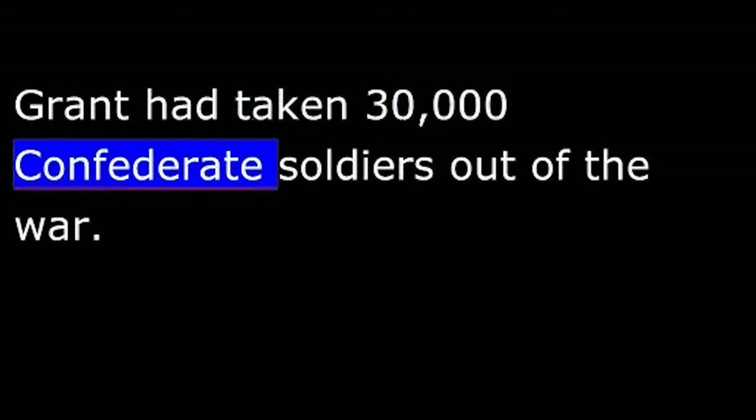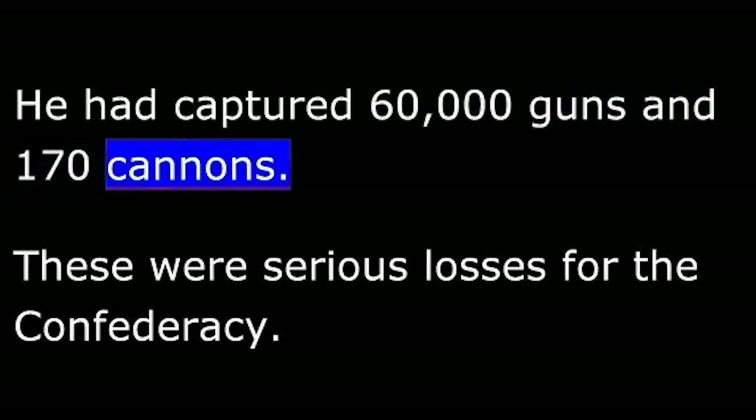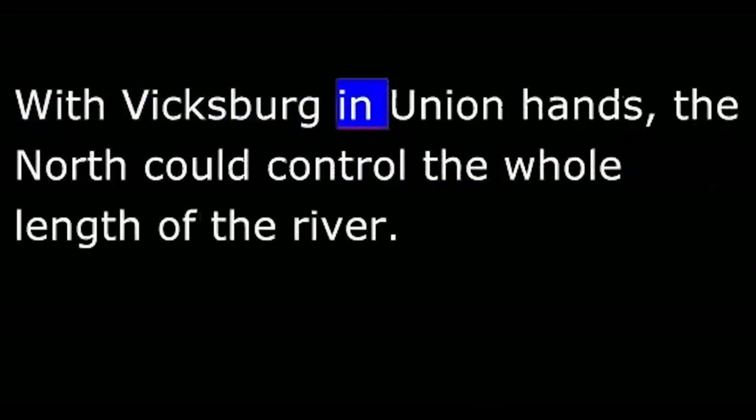Never had a Union army won such a victory. Grant had taken 30,000 Confederate soldiers out of the war, captured 60,000 guns and 170 cannon — serious losses for the Confederacy, which was already low on manpower and weapons. But an even greater loss was control of the Mississippi River. With Vicksburg in Union hands, the North could control the whole length of the river, and the Confederacy was split badly.